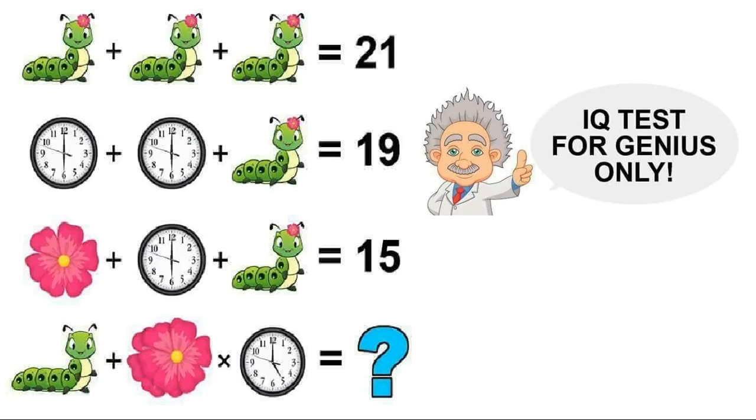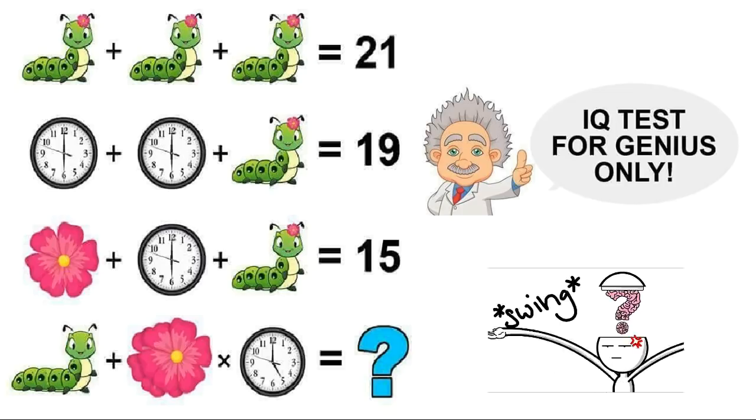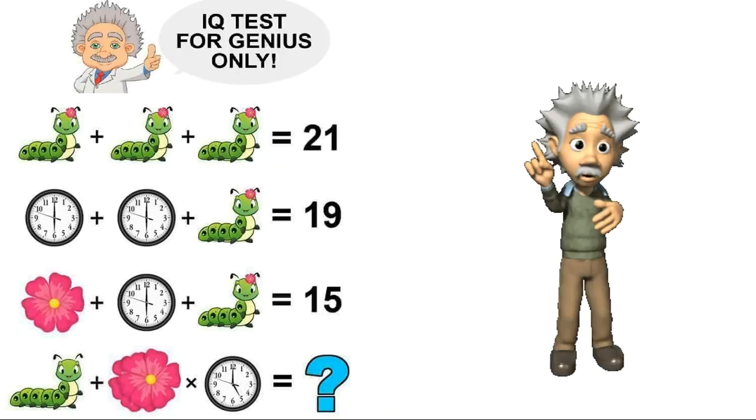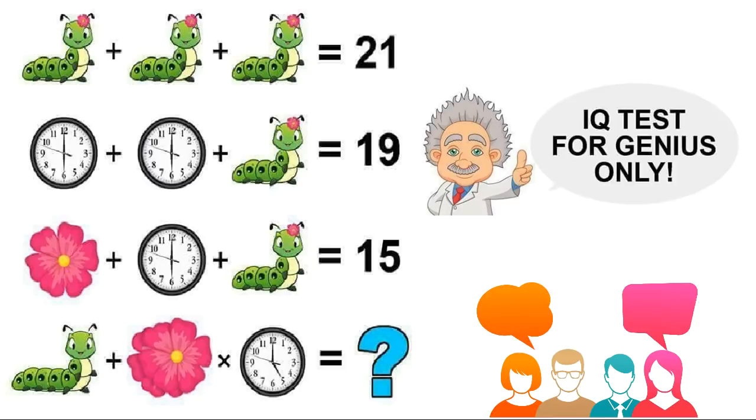This caterpillar, clock and flower puzzle is very popular all over the internet, and very few people could give the correct answer. Can you solve this? Take your time and give your answers in the comment section. After that, I will tell you the correct answer of this puzzle.